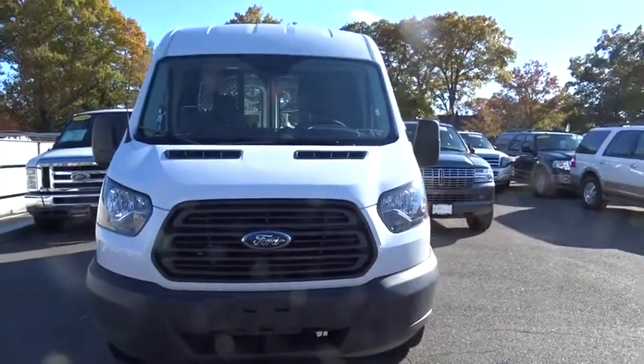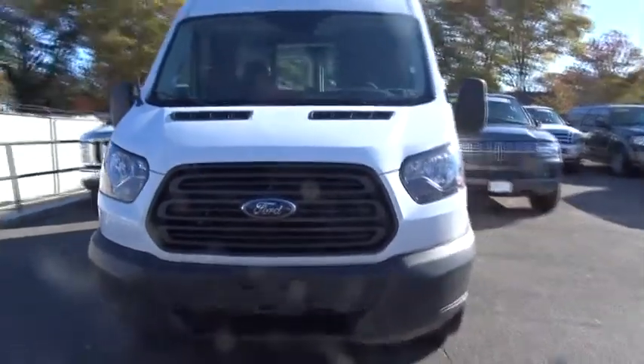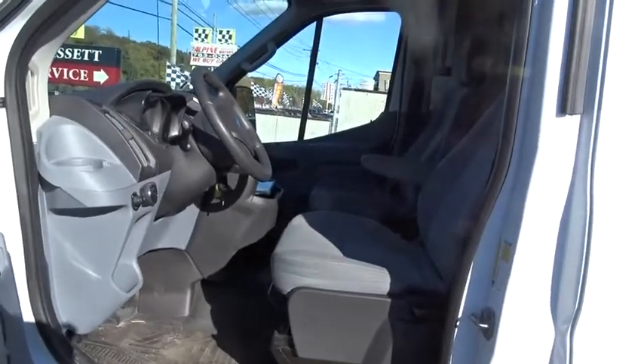Air conditioning, driver vanity mirror, variable speed intermittent wipers. This vehicle is Carfax certified, one owner, and qualifies for Carfax's buyback guarantee. Come see the car for yourself.